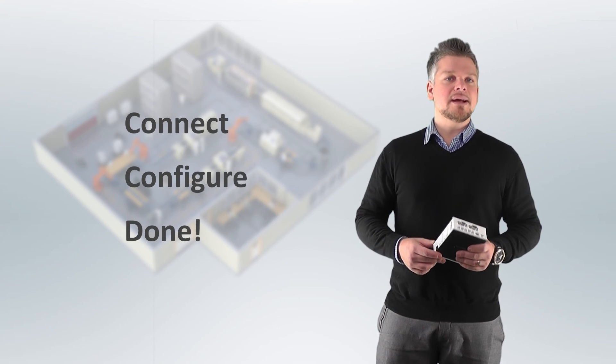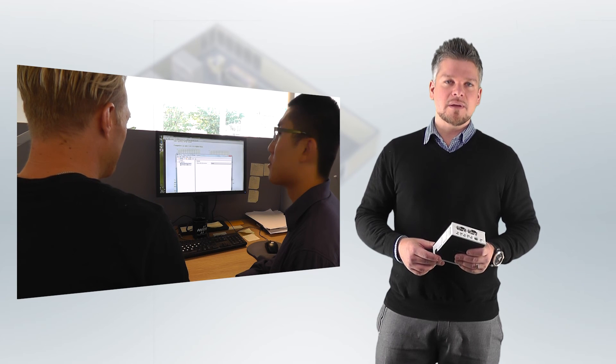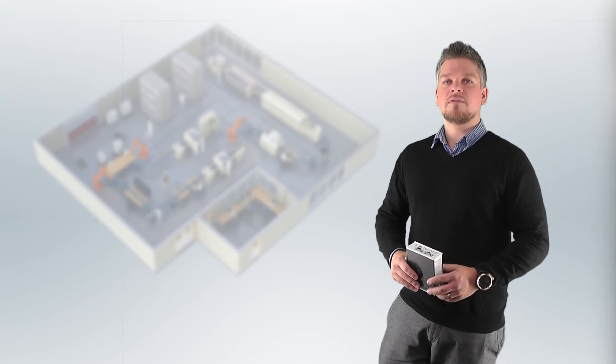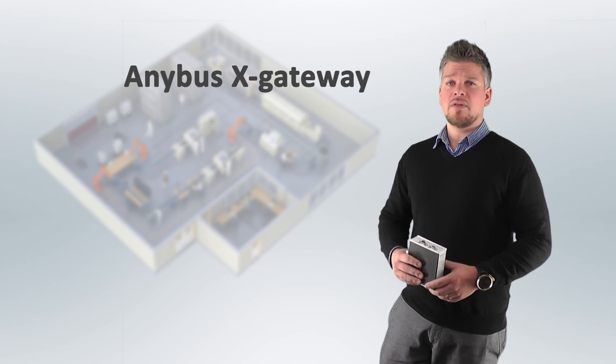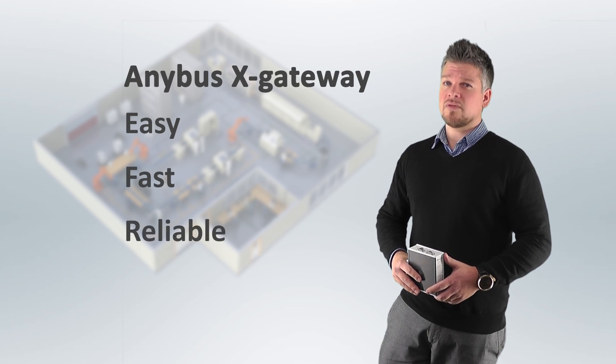However, should you require any help, our technical services team are ready to help you at any time. If you need to connect two similar or dissimilar networks, the Enibus X-Gateways are the easiest, fastest, and most reliable choice.